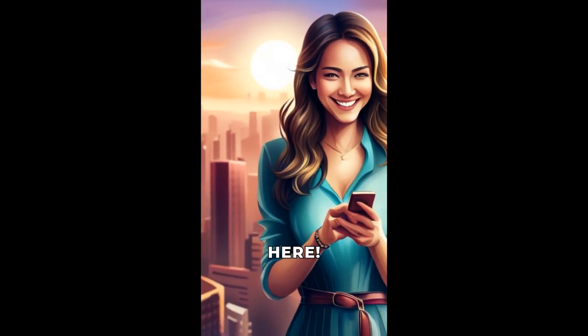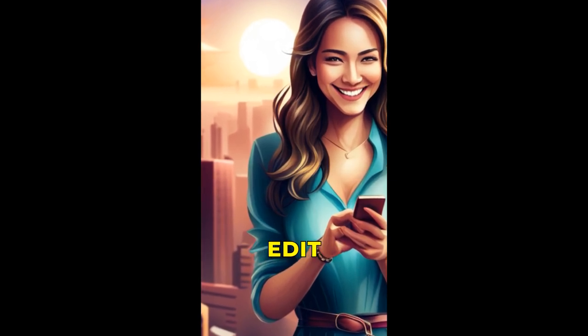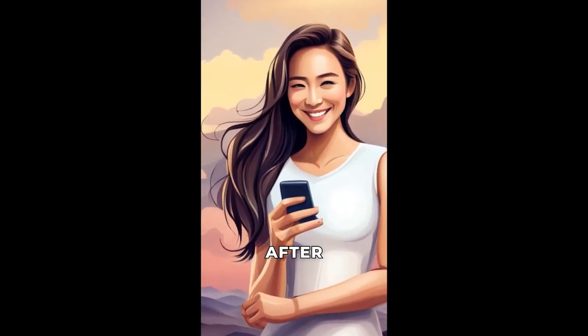Hey everyone, it's your tech savvy friend here. Today I'm talking about a new feature being rolled out by WhatsApp. Have you ever sent a message and wished you could edit it afterwards? Now you can — WhatsApp has officially announced that they are rolling out the option to edit messages after they have been sent.